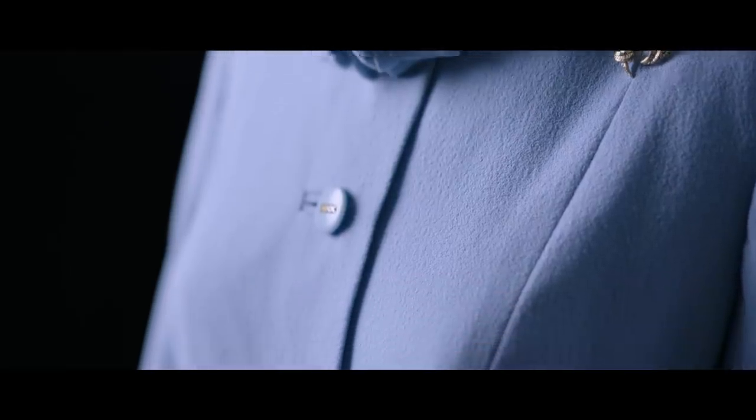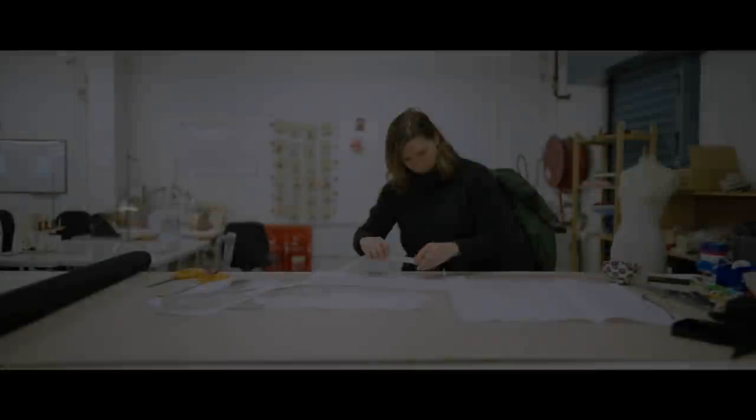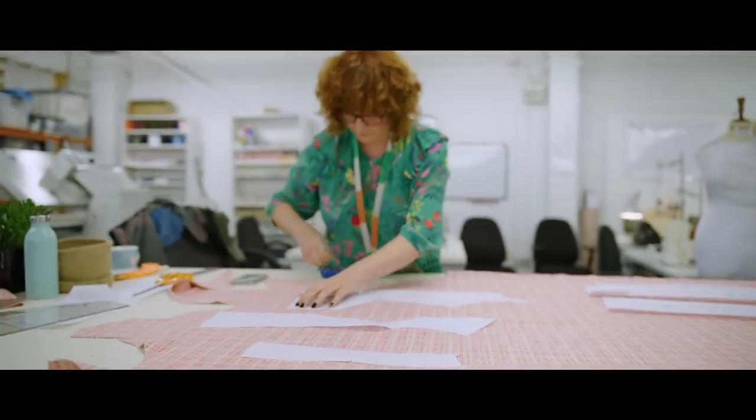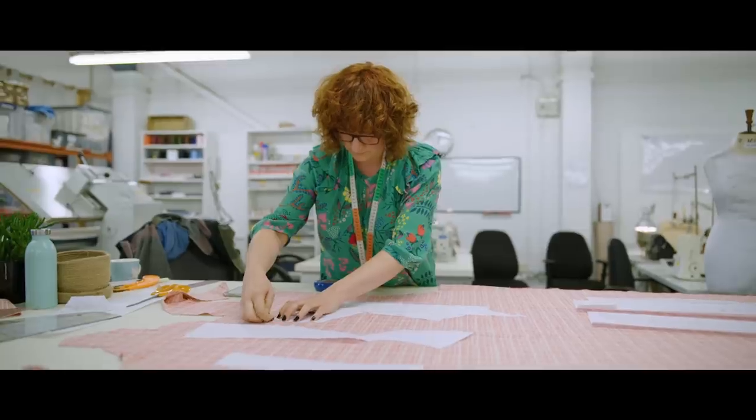We've done blouses, skirts, coats, jackets — a real cross-section of outfits. You can have a week or less to turn around a costume from start to finish, and you can fit up to ten at a time, so it's quite concentrated.